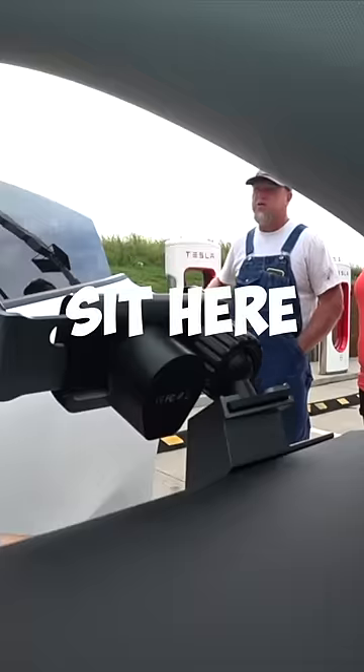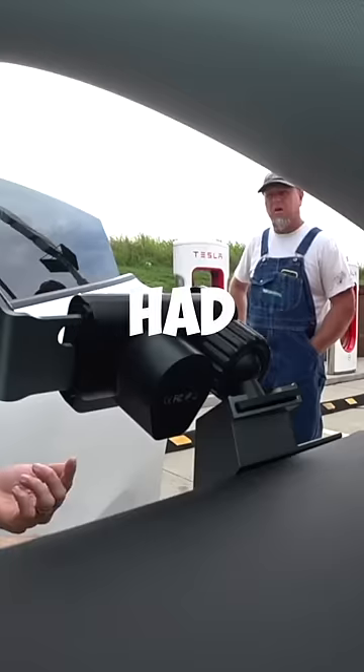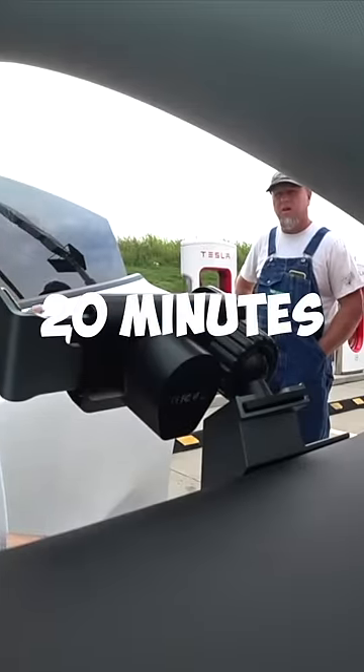So how long will you sit here and charge? I have 5 minutes left — it was about a 20 minute charge. The longest one I've had was about 45 minutes, and that's because I had to cross a big gap across the Texas Panhandle. Normally it's between 10 and 20 minutes.